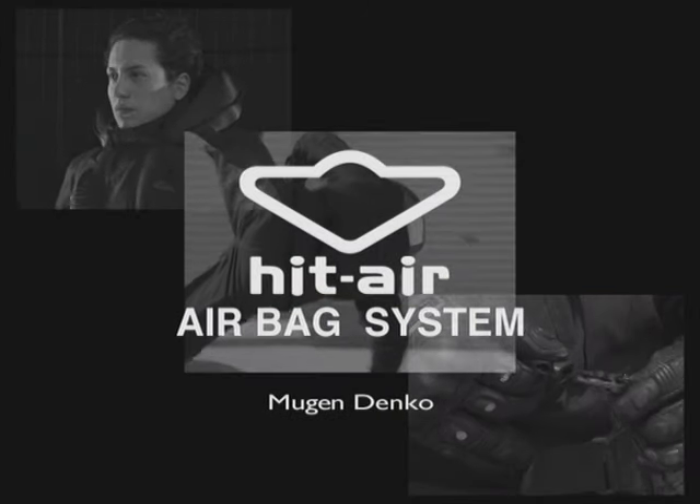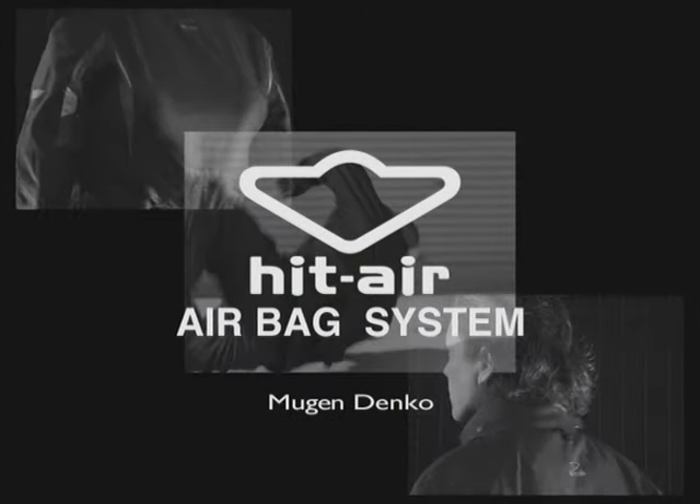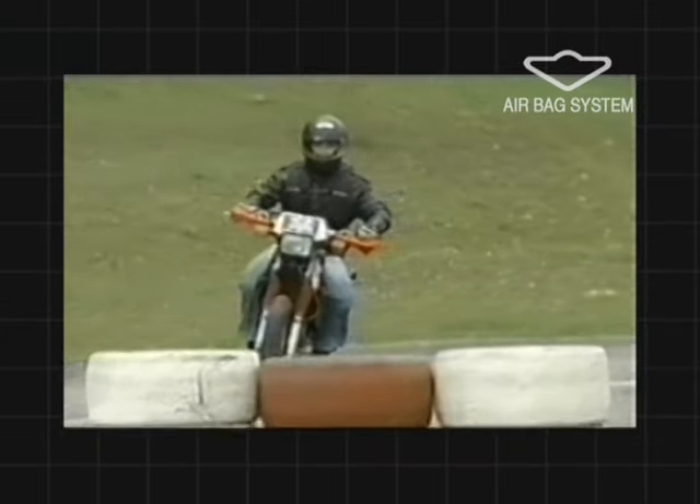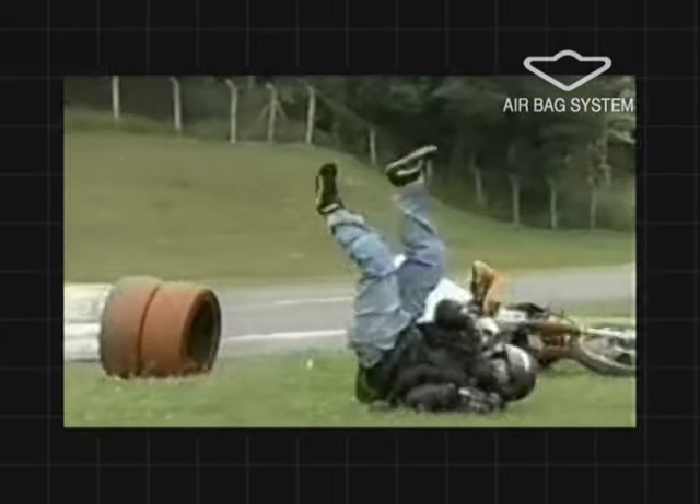If you're looking for airbags for motorcycles, the HitAir airbag system is the perfect solution. The shock buffering system for motorcycles is a long-awaited product to protect riders. The HitAir is a dream come true.